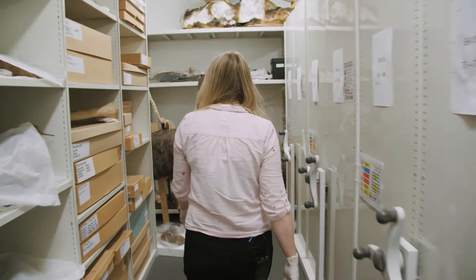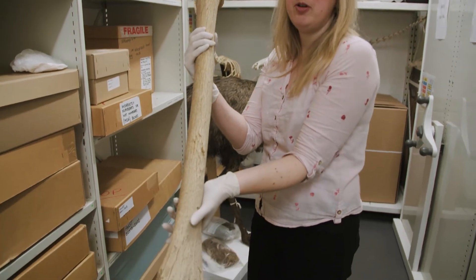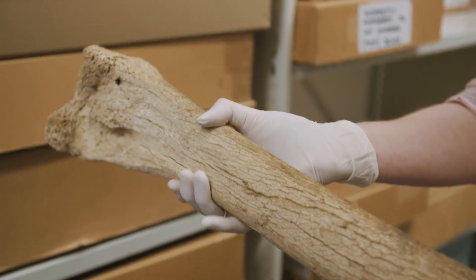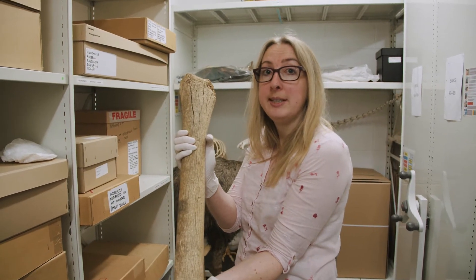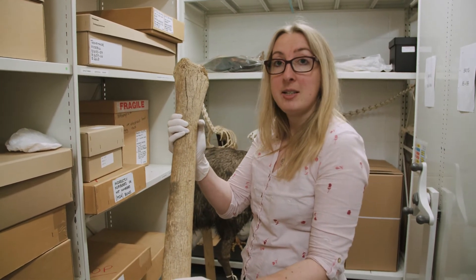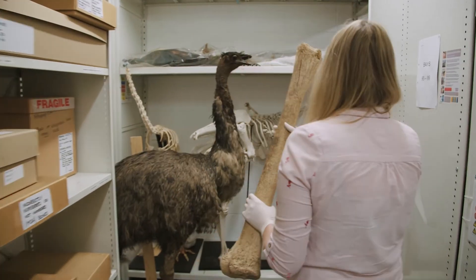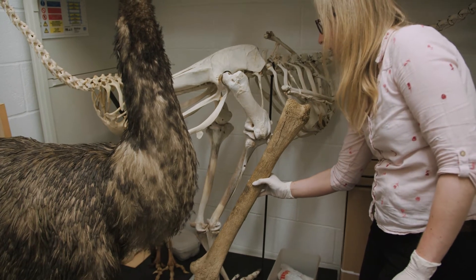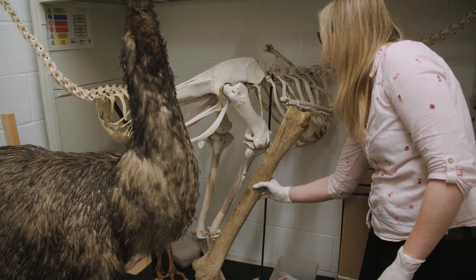This is one of our most impressive bird specimens — it's actually a sub-fossil bone, so it's not quite bone and it's not quite fossil yet. This is from the giant South Island moa, an extinct bird from New Zealand. If you want to compare it to something alive today, our ostrich skeleton is quite a good comparison. You can see that the moa was much, much bigger than a modern ostrich.